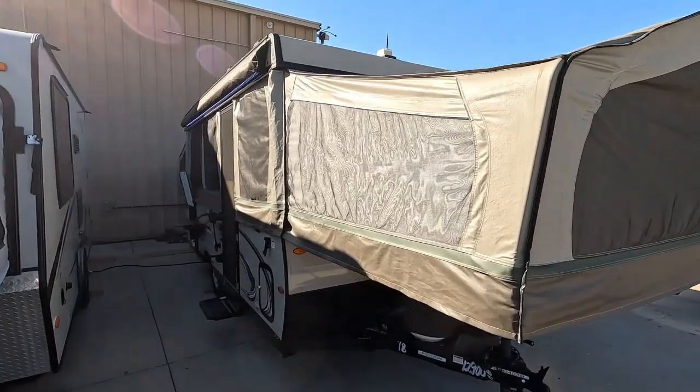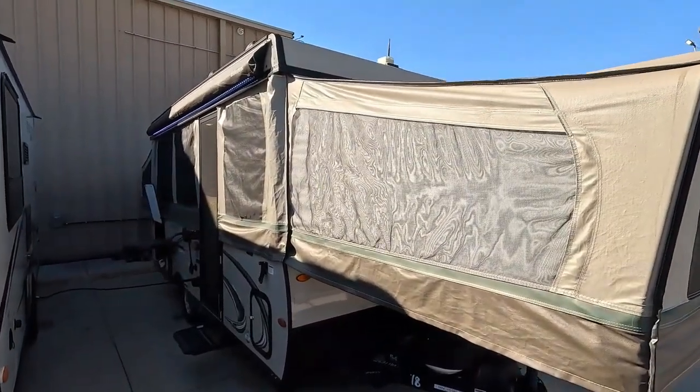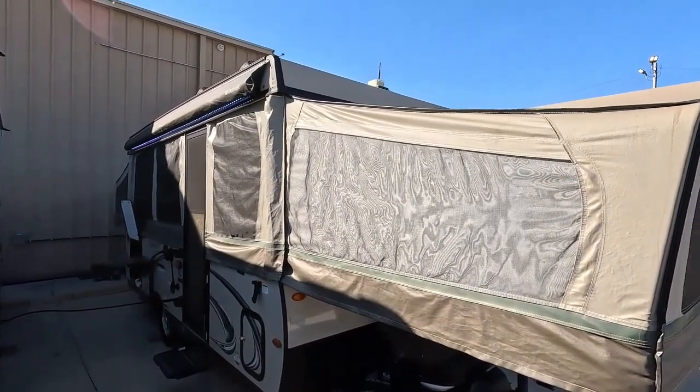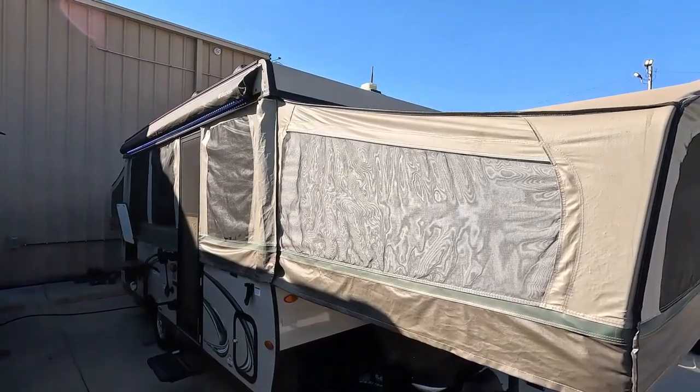You still get kind of an outdoor-type feel with them. You get the best of both worlds — you get the camping feel but you still get a lot of the amenities of a regular camper.